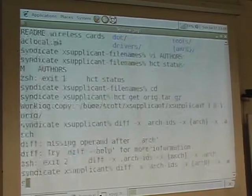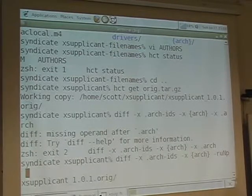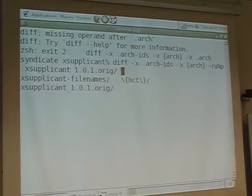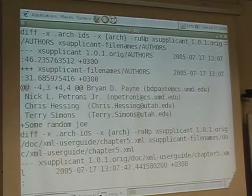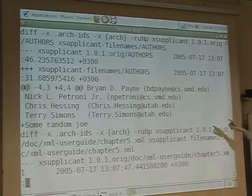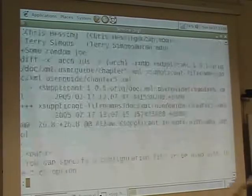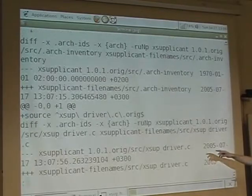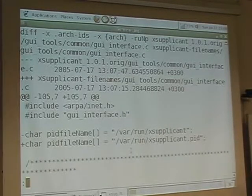We should then be able to show you the differences of ex-applicant 1.0.1 orange and this patch branch now — as we've added some random joke to the author's file. There's some changes to the documentation and a file name change there. So you can see that you do this in revision control.